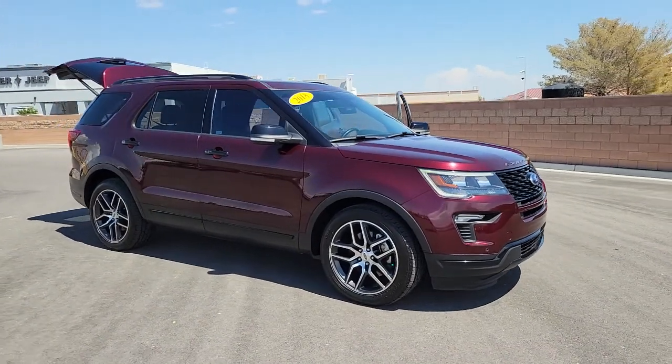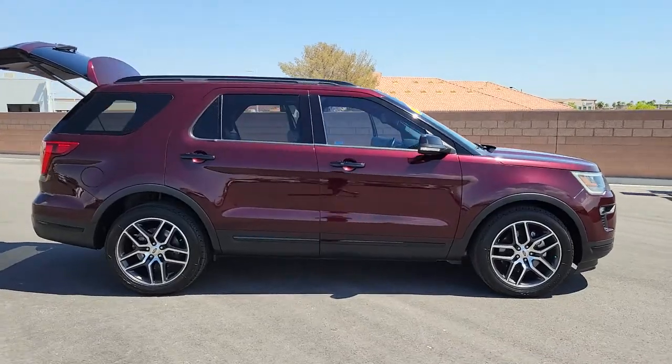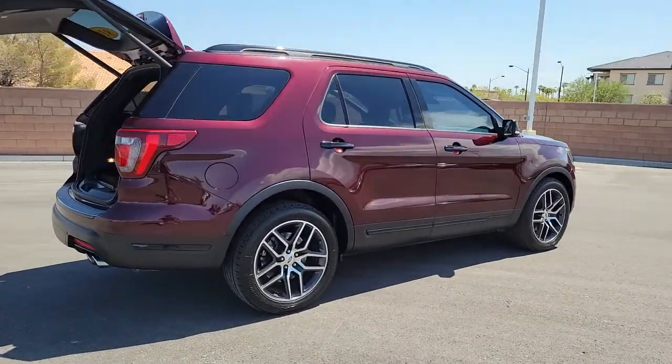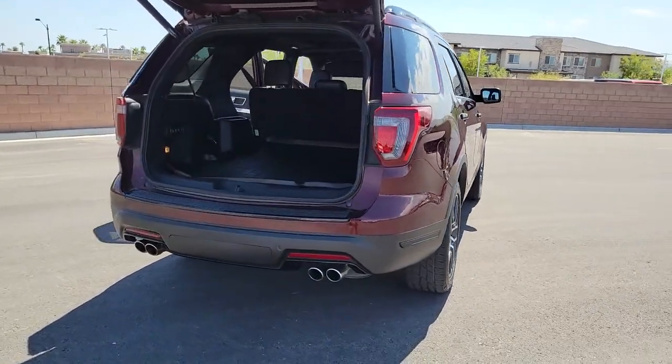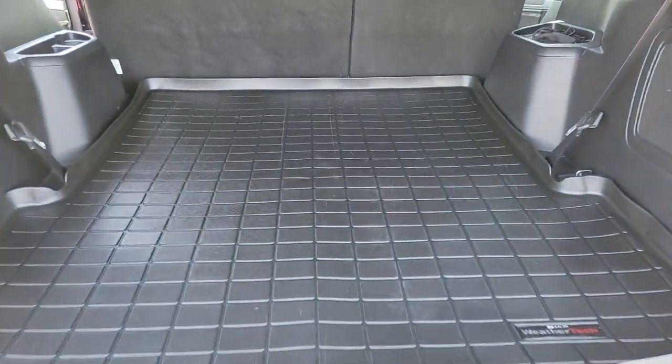Picture yourself in the 2018 Ford Explorer. Take on every project with confidence in this spacious, versatile Explorer. This handsome midsize SUV offers a solid, comfortable ride and options that let you customize capabilities such as towing and intelligent all-wheel drive.